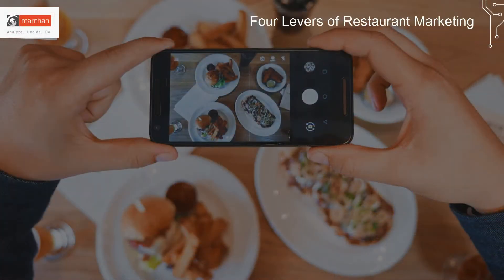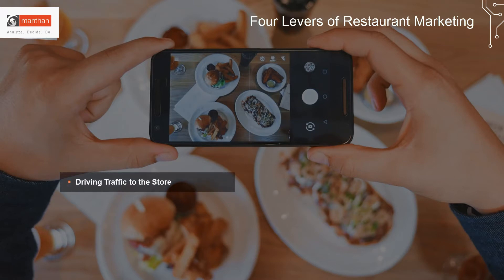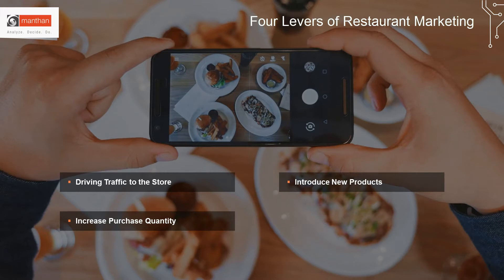There are four levers to increase revenues and profits: get more people inside the store, make them buy more items, introduce new products and recipes, and finally, get them to come for different meals.